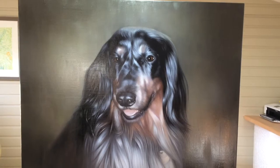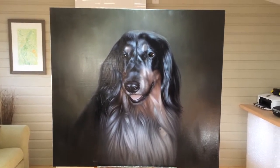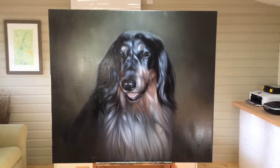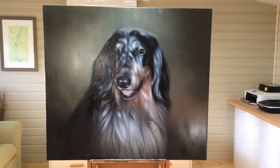This one we're going to be packing up this afternoon and it's heading down to London via courier. We hope that it's a wonderful surprise this Christmas. We hope you like it. Bye!